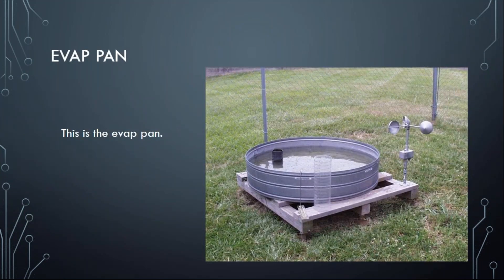Another piece of equipment is called the EVAP pan, which is short for evaporation pan. It measures how much evaporation is taking place at a given location. It's also accompanied by a gauge that measures the total amount of wind that has moved across a water surface, which is one of the factors in evaporation. That helps us get a feel for how much evaporation is taking place.